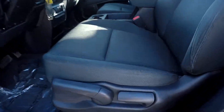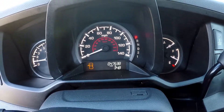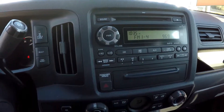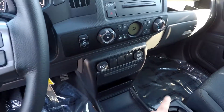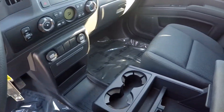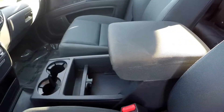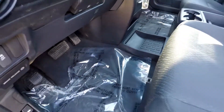Looking at the interior, you do have multiple adjustments for the driver's seat. It's a nice sport cloth fabric. 47,538 is the current mileage. You have AM, FM, CD, and all of your climate control functions easy to get to right in the center. Very unique in the Ridgeline model is this pass-through area between the driver and front seat passenger — lots of storage.